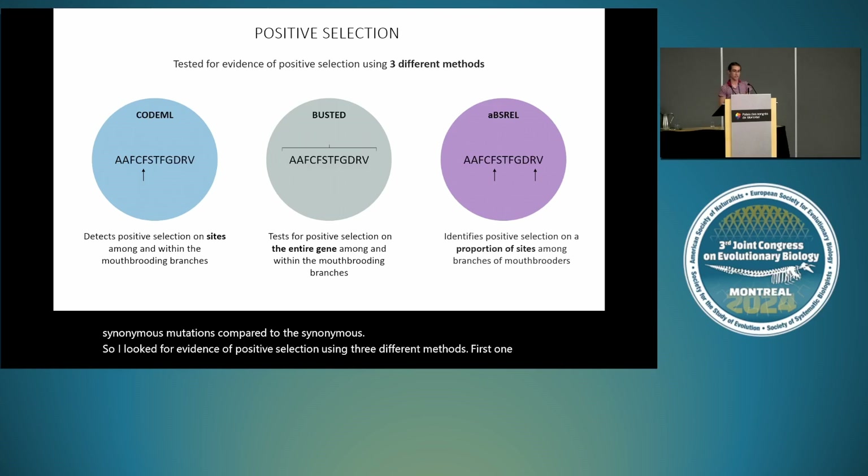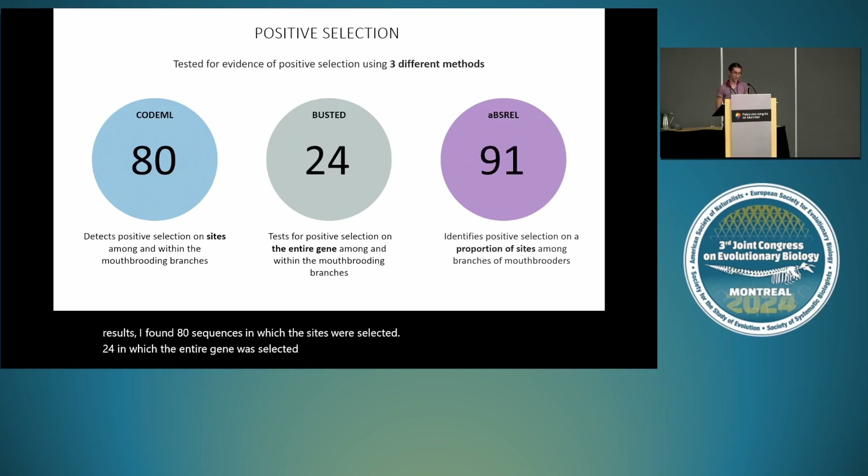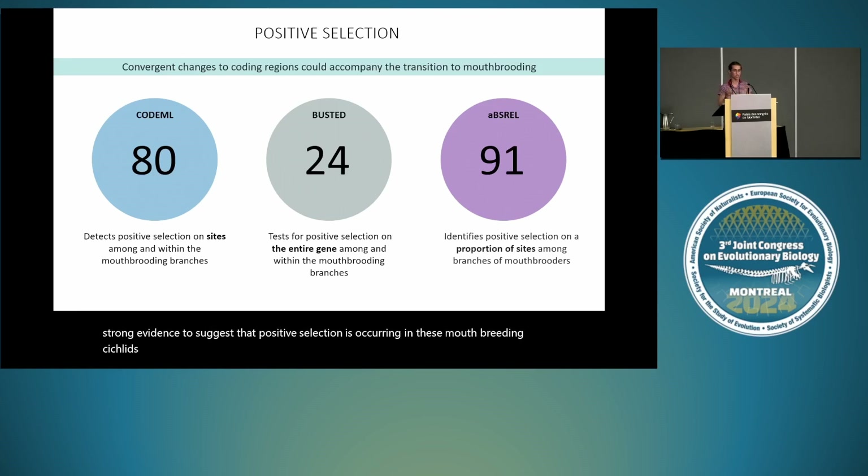I found 80 sequences in which sites were selected, 24 in which the entire gene was selected, and 91 in which a proportion of those sites were selected for the mouth brooders, with p-values adjusted. Ultimately that shows really strong evidence that positive selection is occurring in these mouth brooding cichlids, and these changes are convergent because they're happening exclusively in these mouth brooding lineages — and in some cases in multiple mouth brooders for the one sequence.